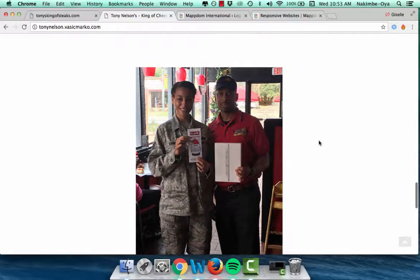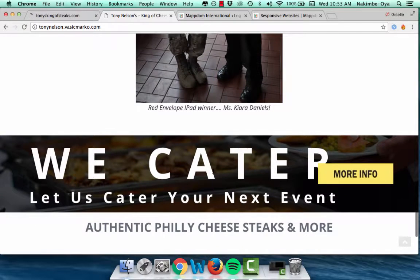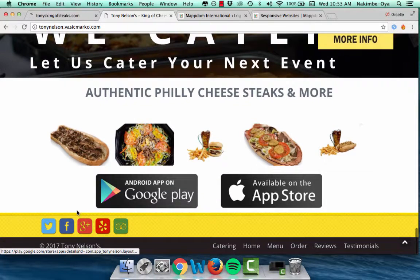We've got pictures of winners, catering information with a 'click here for more info' link, real pictures, and a download link for his app. We also added all of his social media because people like to go on social media — so it's connected to his Twitter, Facebook, Google page, Yelp, and TripAdvisor.